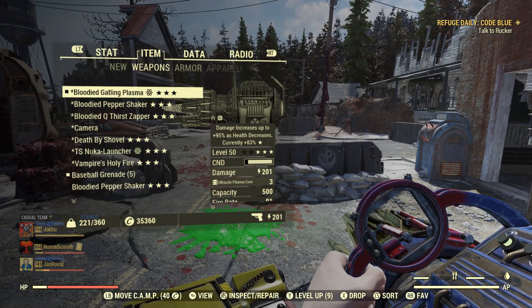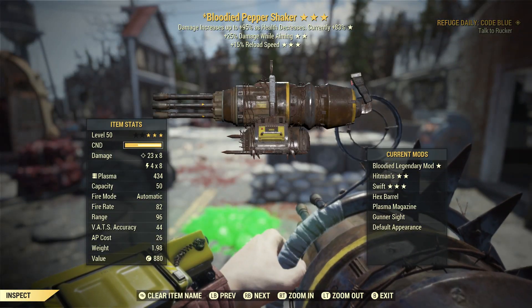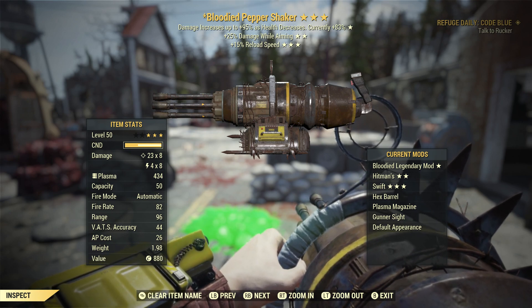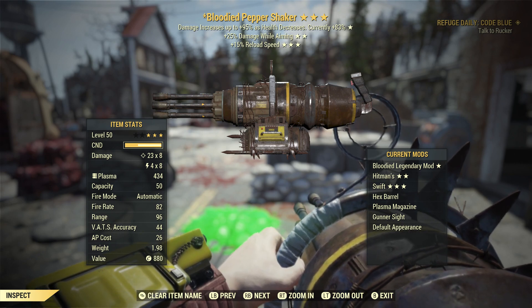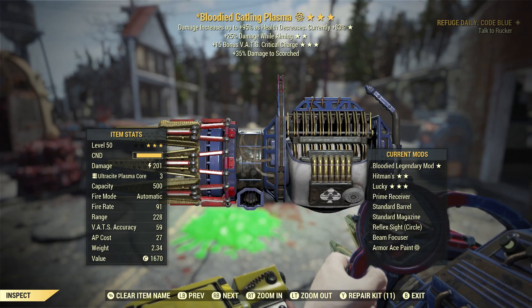Now with the pepper shaker, I've chosen the hex barrel. The reason being it makes the fire rate similar — this one has a fire rate of 82. The damage is 23 times 8, so that's 184, plus another 32, just over 200. So just over 282 versus 291 for the gatling plasma.